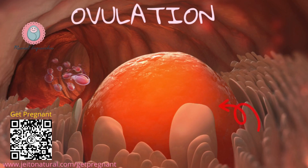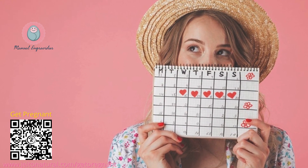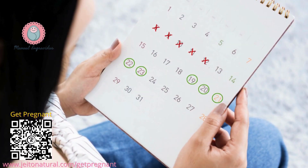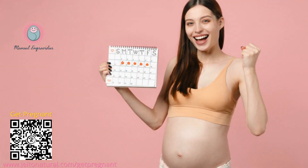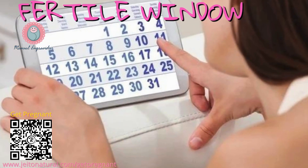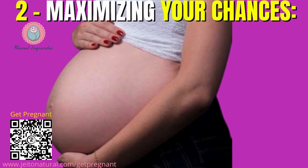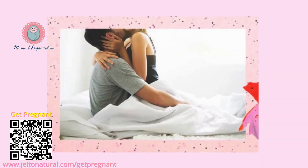Understanding your cycle and ovulation. Pregnancy happens when a sperm fertilizes an egg. Ovulation is when your ovary releases an egg, typically around 12 to 16 days before your next period. Tracking your cycle — whether through apps, charting methods, or observing physical changes — helps identify your fertile window. The most fertile days are the five days leading up to and including ovulation, and having sex during this window significantly increases your chances of conception.